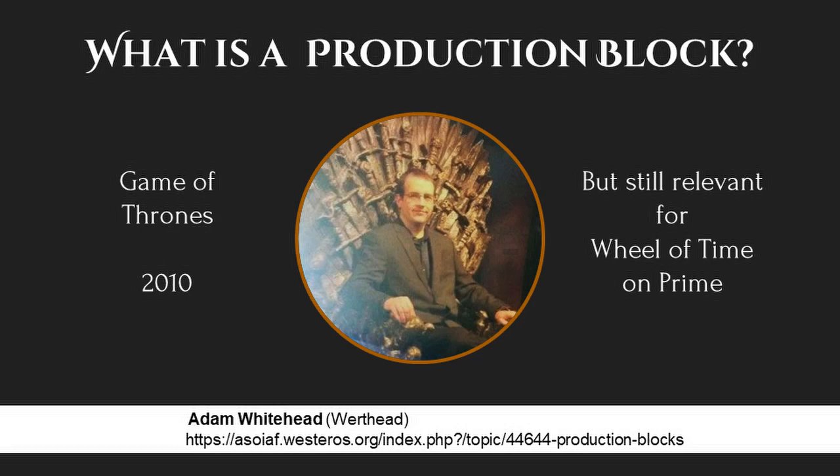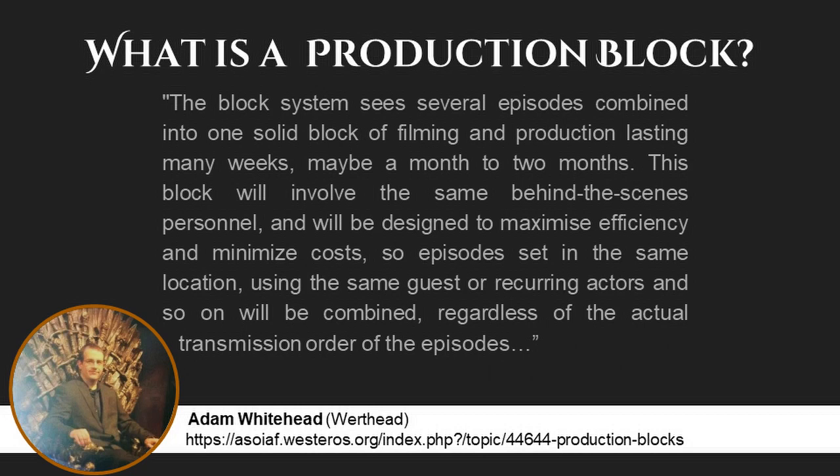When I consulted Google, I found an excellent answer from Dragonmount.com's very own Wirthead, or Adam Whitehead. Now this was back in 2010 in regards to the production of Game of Thrones, but the information is relevant to Wheel of Time. Adam says: the block system sees several episodes combined into one solid block of filming, and production lasting many weeks, maybe a month or two. This block will involve the same behind-the-scenes personnel, and will be designed to maximize efficiency and minimize costs. So episodes set in the same location, using the same guests or recurring actors, and so on, will be combined regardless of the actual transmission order of the episodes.